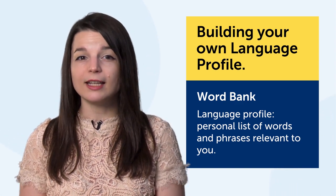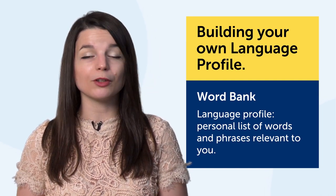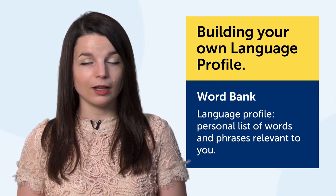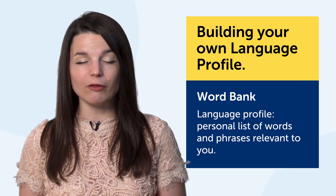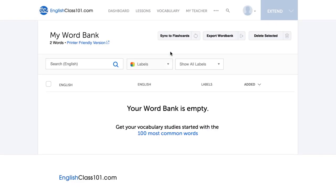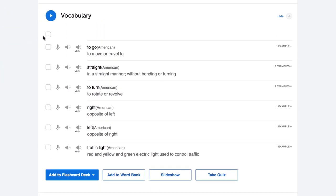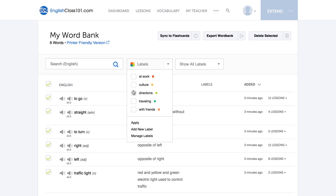A language learning profile is a list of words and phrases relevant to you — your age, where you're from, your culture, your interests, and your passions. If you're passionate about baseball, your profile would have a list of words and phrases about the sport. How do you build a profile? Use the word bank. When you come across new words or phrases in our lessons or vocab lists, save them to the word bank. The result is a collection of words and phrases that match your interests and lifestyle — your language learning profile.